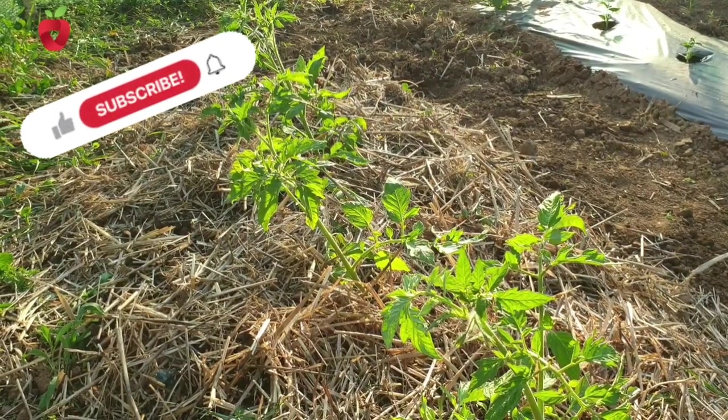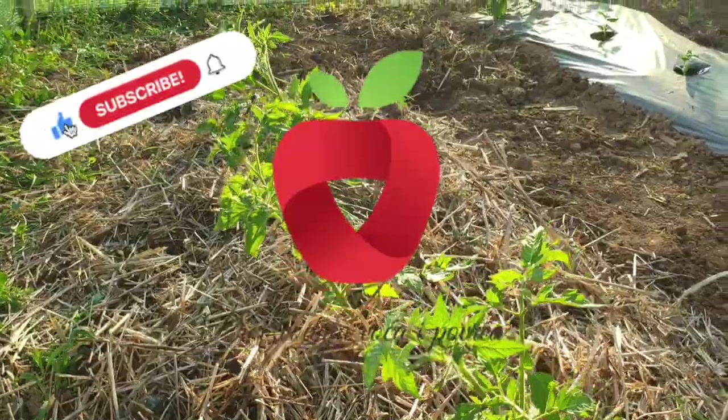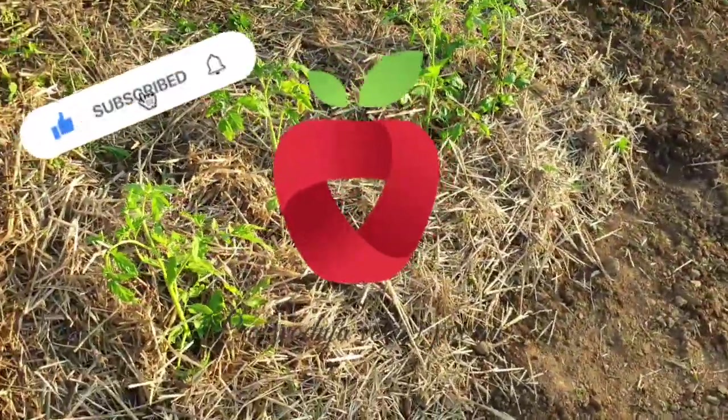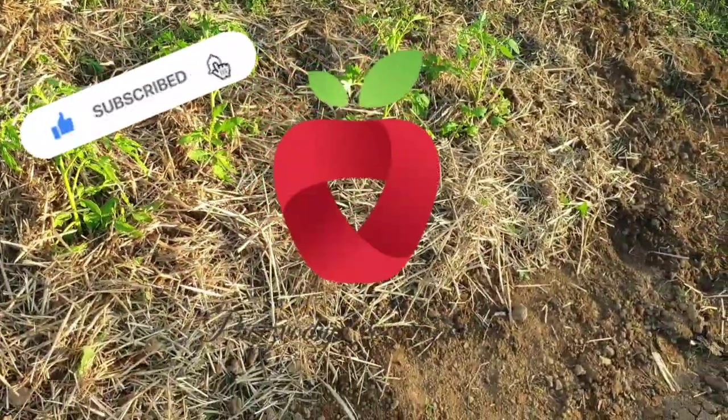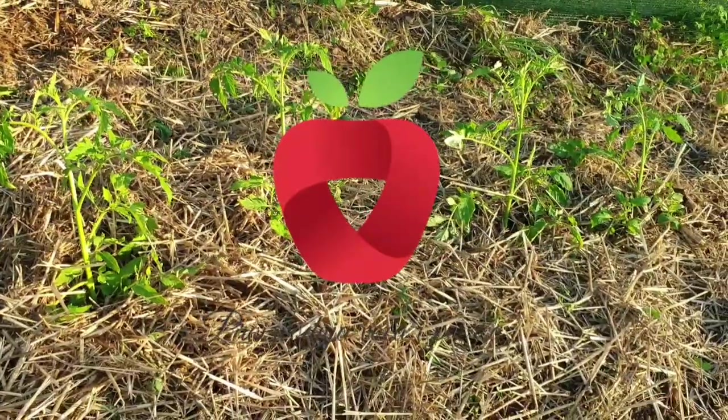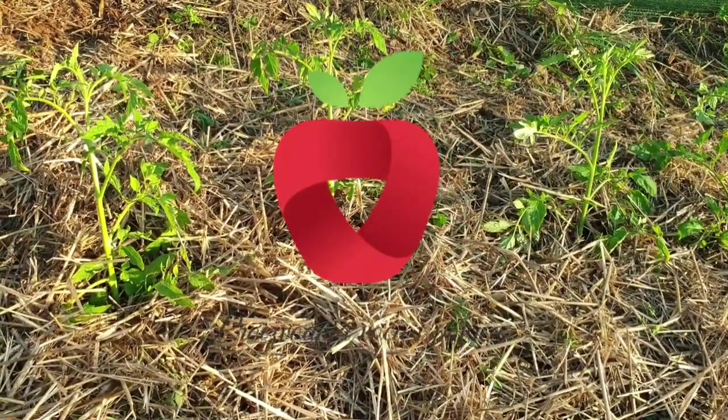I hope you find this video useful. For more tips on growing fruits and vegetables, follow our channel and learn everything you didn't know about growing plants. Don't forget to click on the bell so you can get notifications on every new video we post.